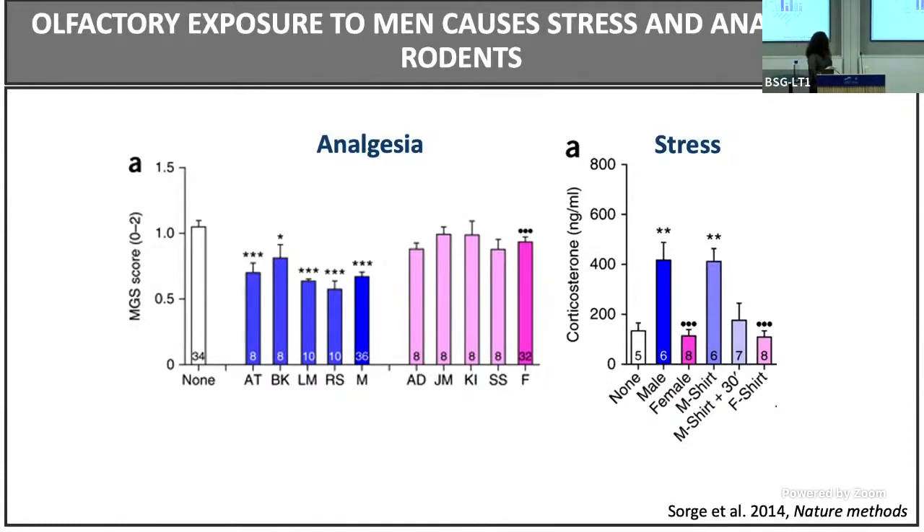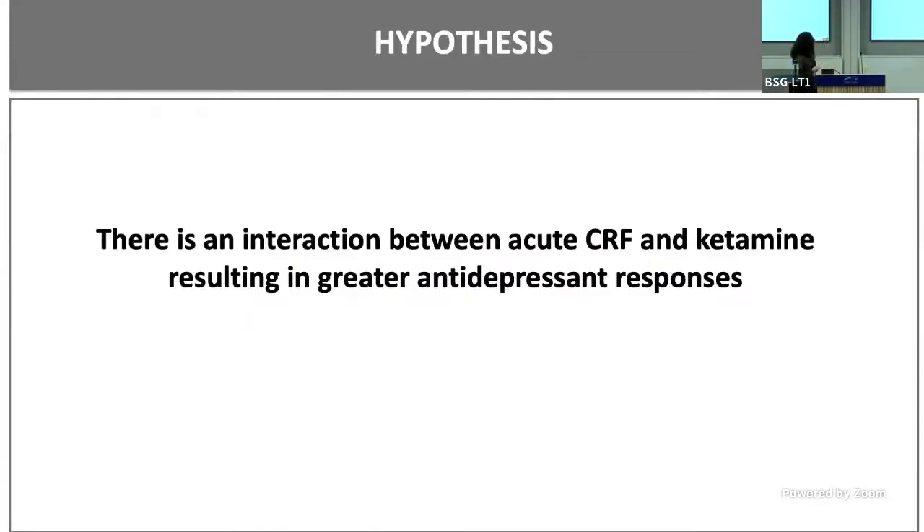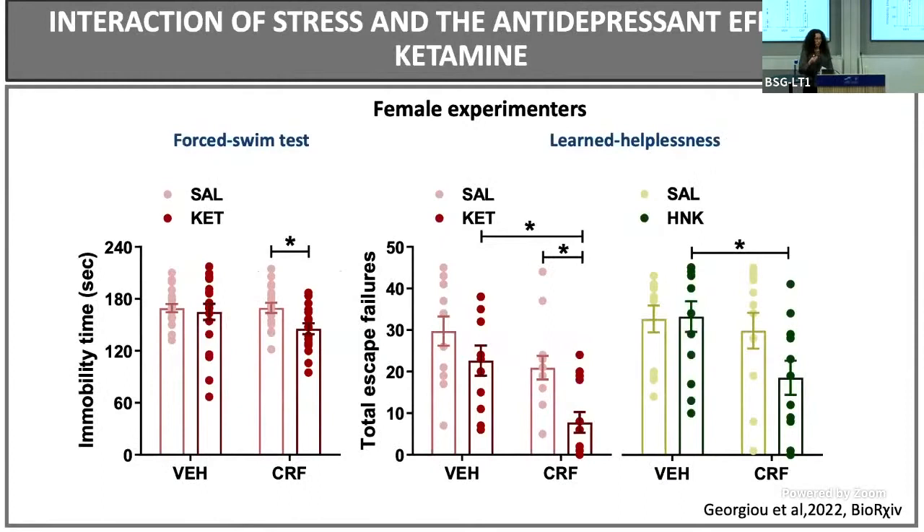To test this hypothesis, we infused CRF intracerebroventricularly into the brain with a female experimenter, and then five minutes after the infusion, injected the mice with ketamine. When we did this, we were able to replicate the male effect — the traditional expected ketamine effect — both in the forced swim test and the learned helplessness paradigm. We also performed these experiments with ketamine and HNK, which seemed to behave the same way. That was a sigh of relief from our side.